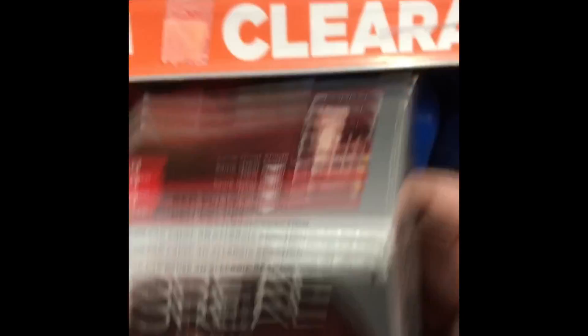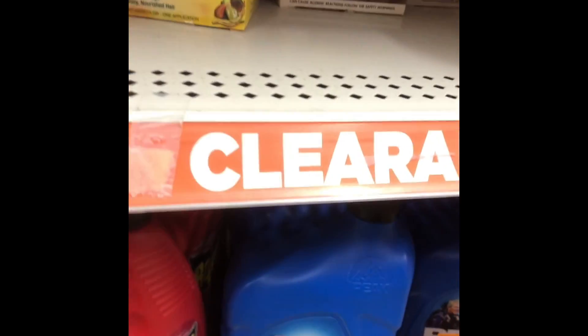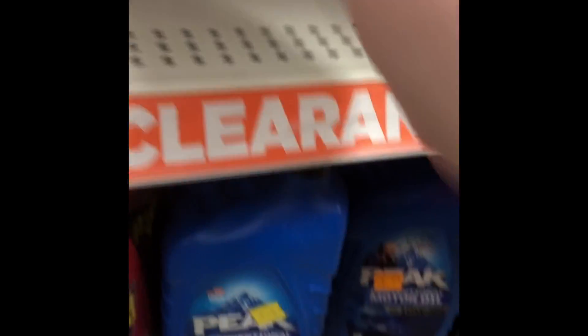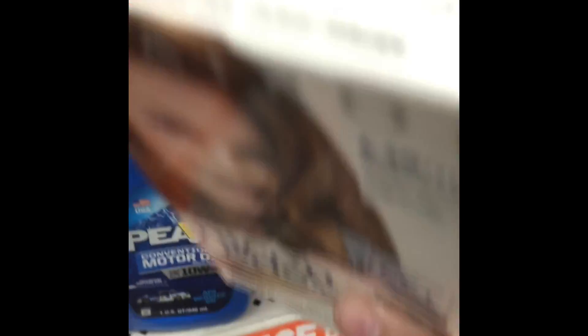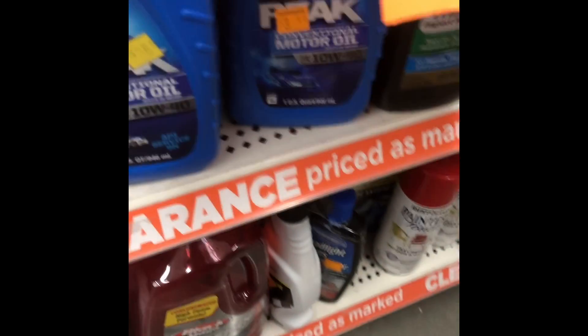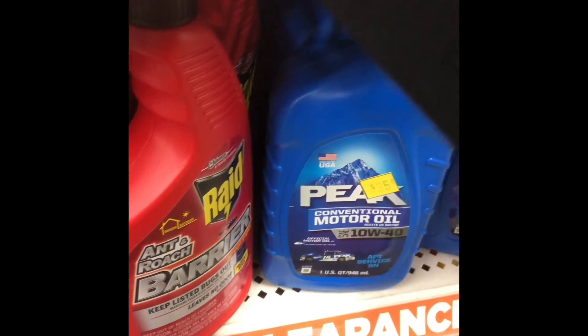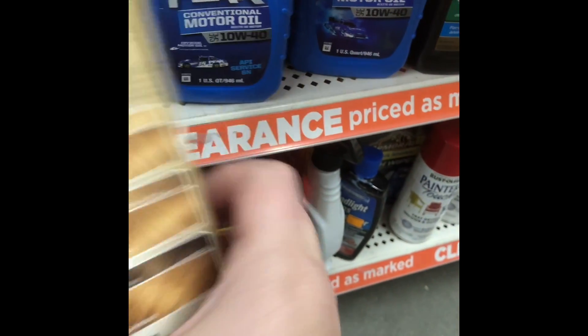So here I am looking at the hair dye, the Vidal Sassoon. I have a $3 off one coupon for that. They are $4.50 with the clearance sale — they're marked $9, so they'll ring up $4.50, and then it'll be $3 off, so it'll be $1.50 for some hair dye. They didn't have a color I liked, though, so I couldn't get it.